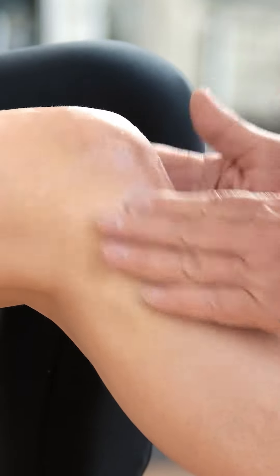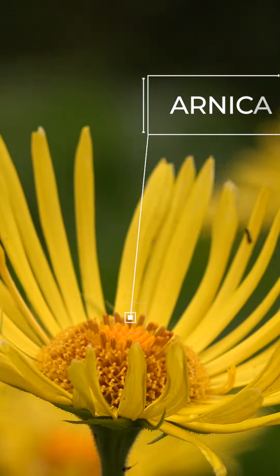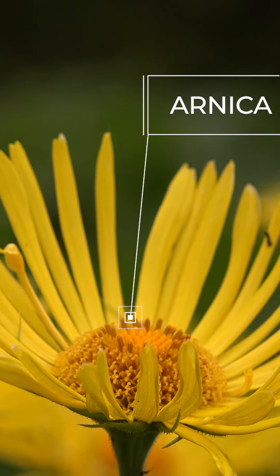Natural components are typically used in lotion to relax muscles. Here are some of the most important. Arnica helps with anti-inflammatory properties and is used to relieve muscle pain and swelling.